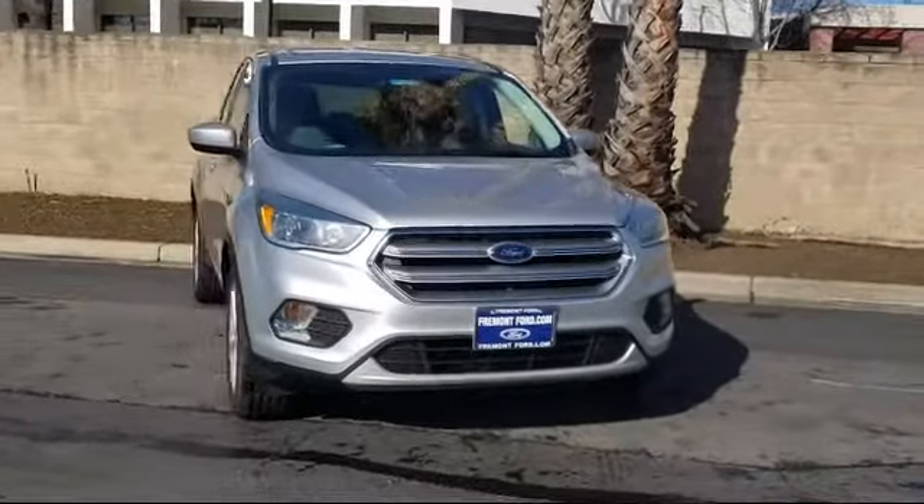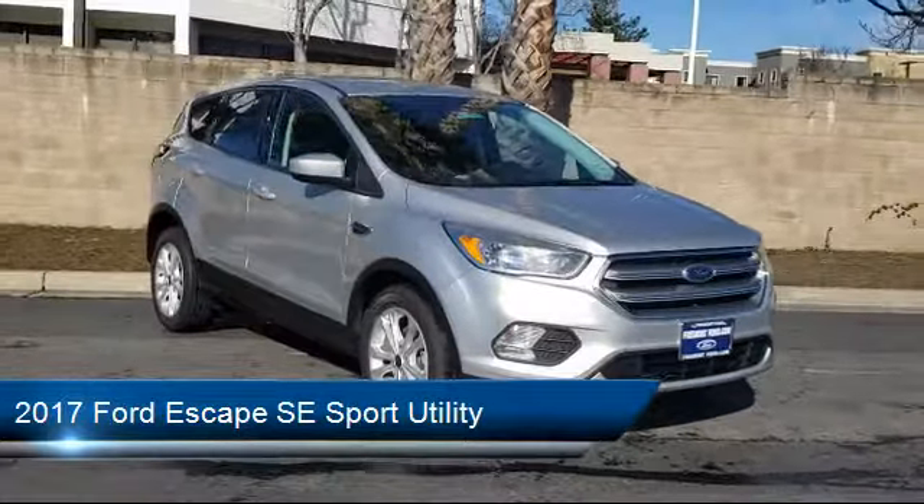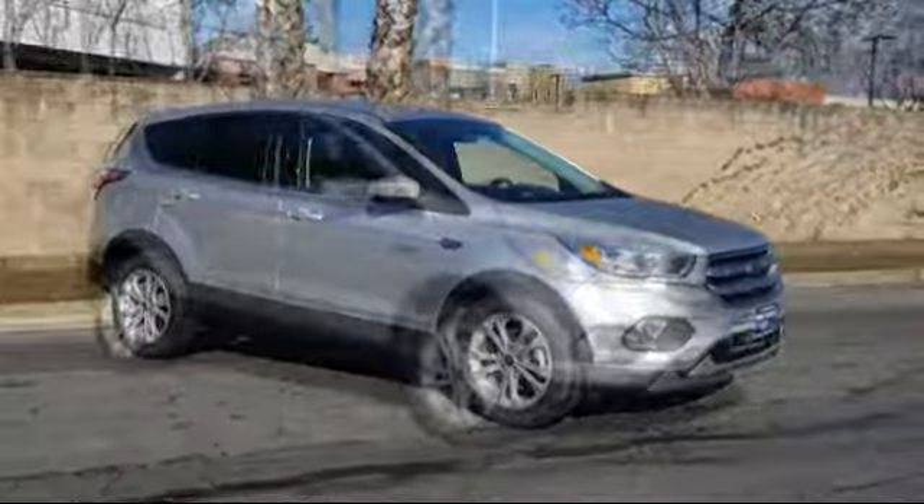It comes equipped with Rear View Camera, Fully Automatic Headlights, Alloy Wheels, Rear Spoiler, and Keyless Entry.